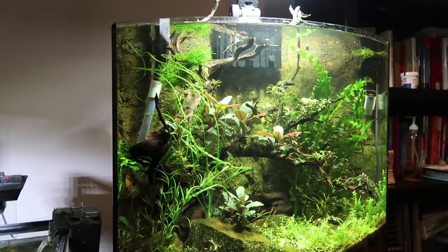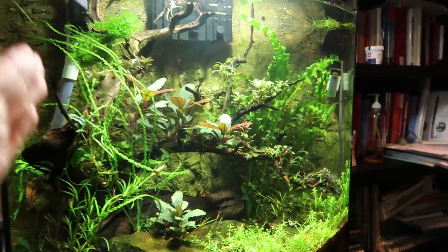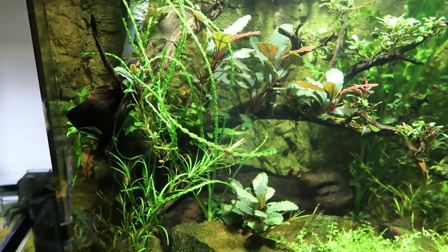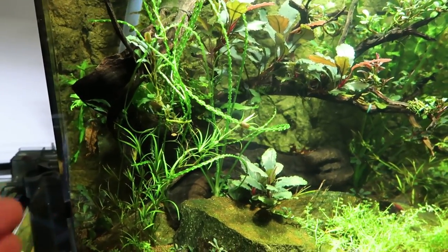This is my Bucephalus tank. It is a bowfront — a FluVal B26 bowfront. Bowfronts are tough to film, but whatever, I'm going to attempt to film it anyway. This is a highly caffeinated video and I have not had breakfast.